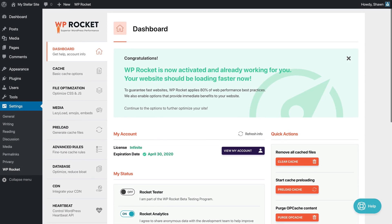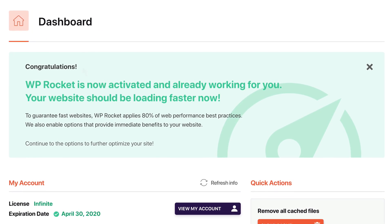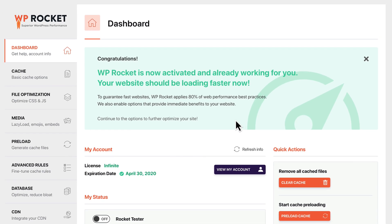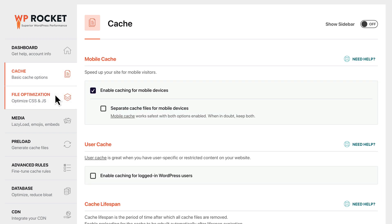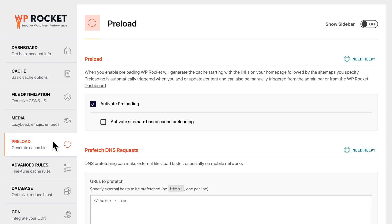Best of all, you don't have to waste time struggling with complicated settings. As soon as it's activated, WP Rocket automatically applies 80% of web performance best practices, even before enabling any options. And even though it's incredibly simple to get started, WP Rocket also includes dozens of powerful features for optimizing your files, media, and even preloading pages.